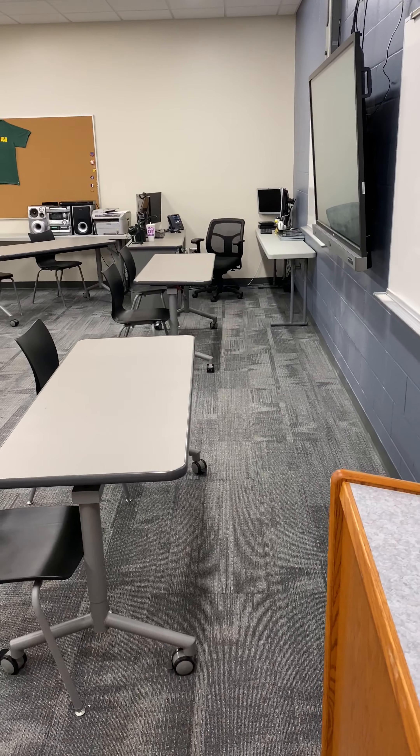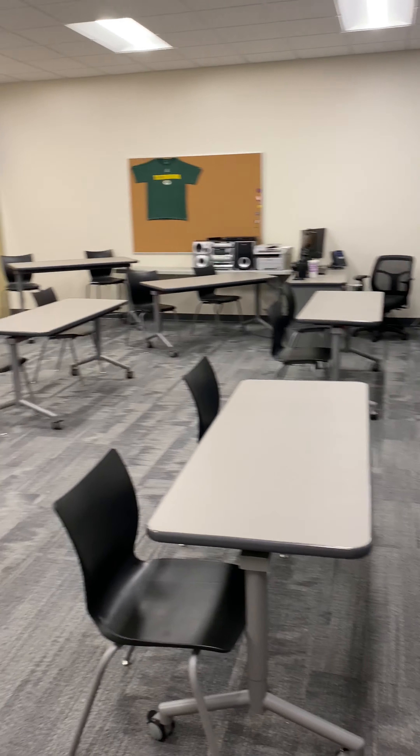Straight across from Miss Graper is Mr. Deke's math room. Here's Mr. Deke's math room — he gets right across in the new building.